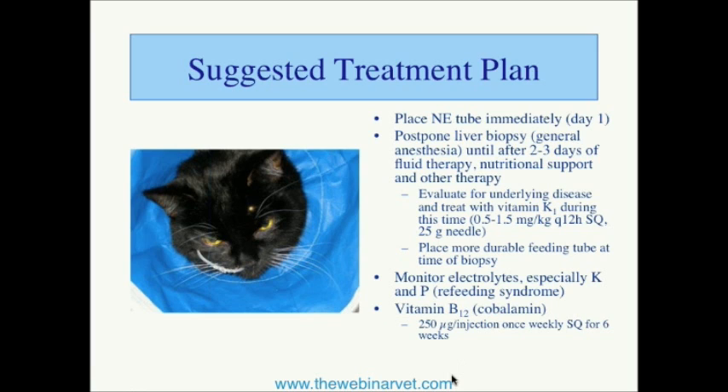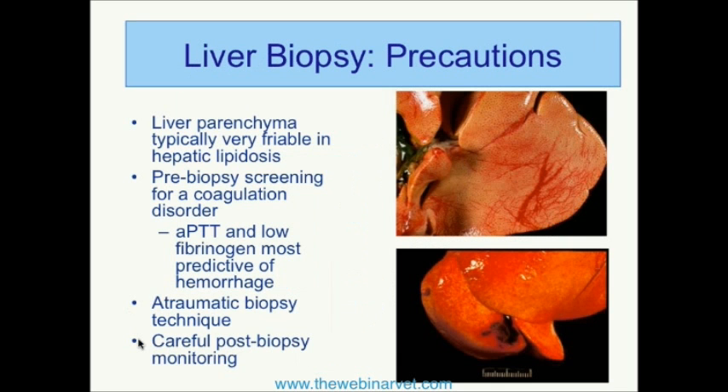About 40% of fatty liver cats have a low cobalamin or serum B12 level. Although that can be measured, oftentimes it's just practical to go ahead and give them about 250 micrograms per cat subcutaneously. If it's measured and found to be low, you can continue that therapy, but it can also be empirically given once a week for a few weeks.